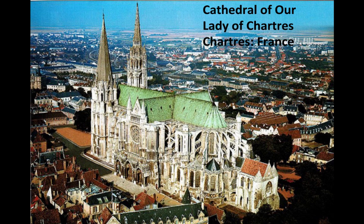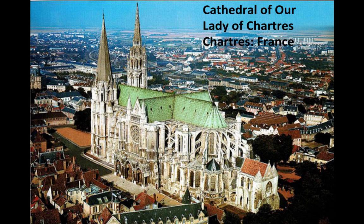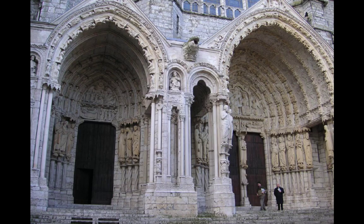Probably the pinnacle example of all this was the Cathedral of Our Lady of Chartres in Chartres, France. To give you an idea how big this is — I got to visit this church, some of the pictures are mine. I was standing way back here, about a block away from the church, and I was not able to get the tops of the towers. That's how big this church is.